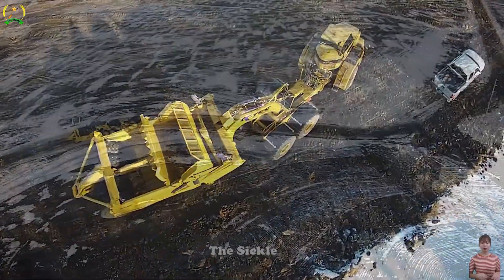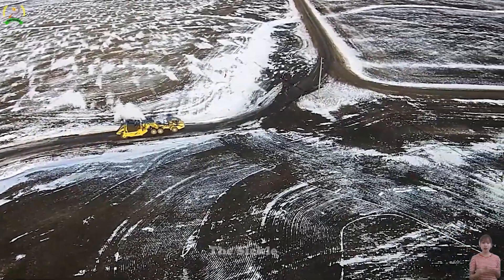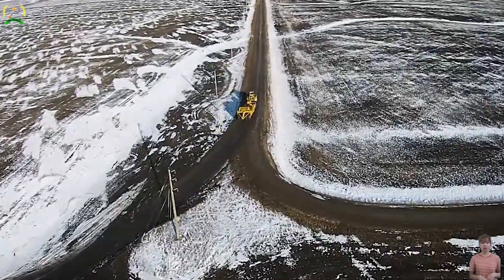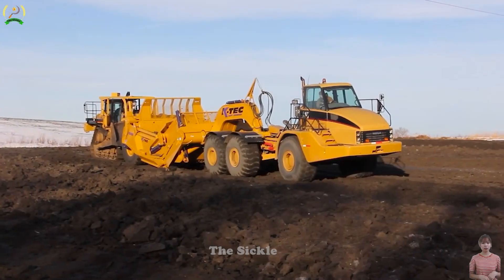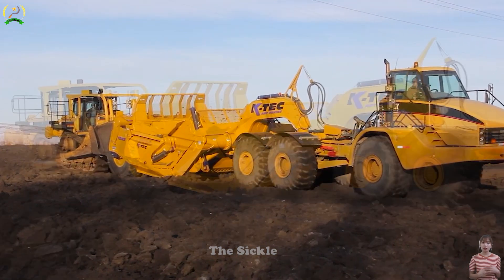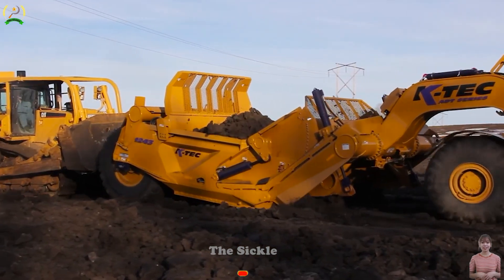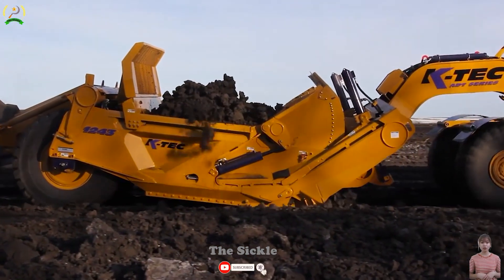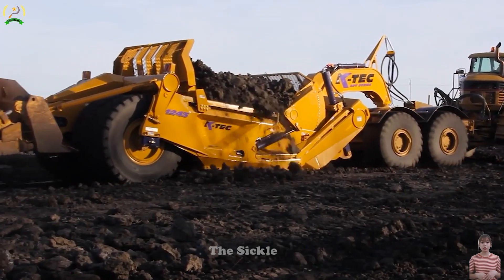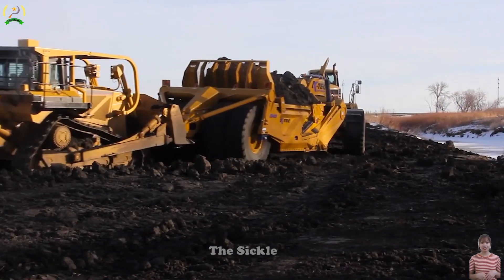Experience unparalleled efficiency in earthmoving with the KTEC 1243 ADT Scraper. With its large capacity, the 1243 ADT Scraper handles substantial material hauling in a single pass, reducing project time and fuel costs significantly. Its automated control system ensures efficient material handling, streamlining earthmoving operations and boosting productivity. Versatile and adaptable, it excels in various terrains and material types, making it ideal for construction sites and mining operations alike.